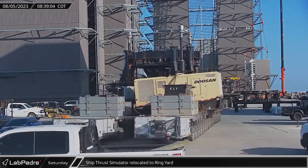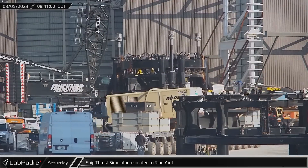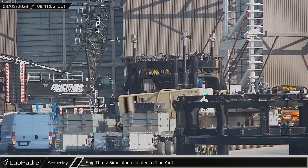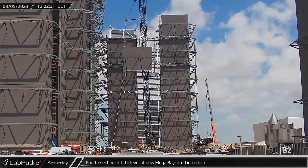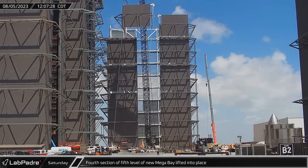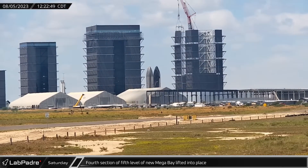Traveling by self-propelled modular transporters up Highway 4, the ship thrust simulator and its associated compressor hardware were brought to the ring yard. The fourth and final section of the fifth level of the new mega bay was lifted into place. Once the bracing is in place, the next step in construction will be adding the roof.